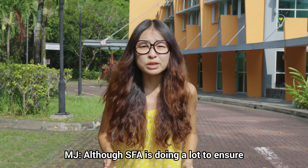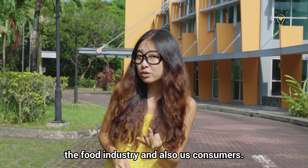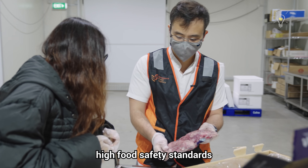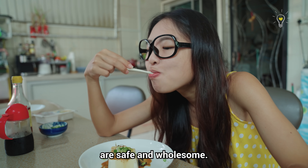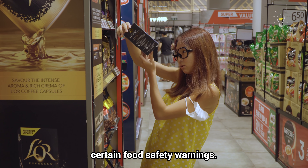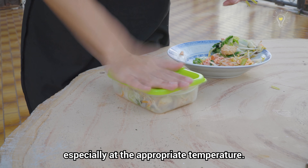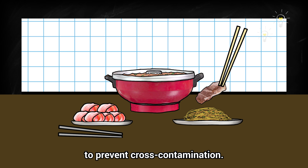Although SFA is doing a lot to ensure our food is safe for consumption, food safety is really a joint responsibility between the government, the food industry, and consumers. Food producers, manufacturers, importers, and distributors play a huge part in maintaining high food safety standards by complying with SFA's stringent requirements. For consumers, we need to be vigilant — looking out for expiry dates, discolouring of food products when grocery shopping, storing food properly at appropriate temperatures, and not mixing raw food with cooked food to prevent cross-contamination.